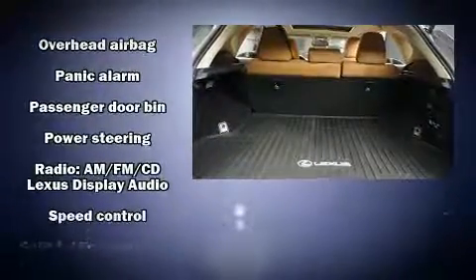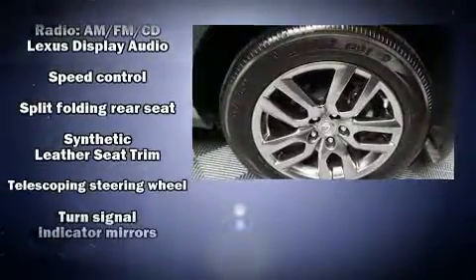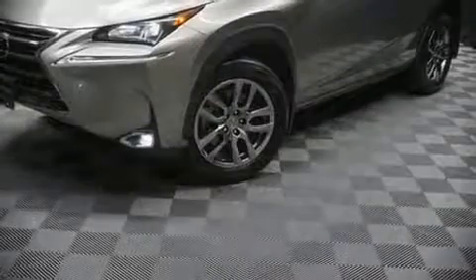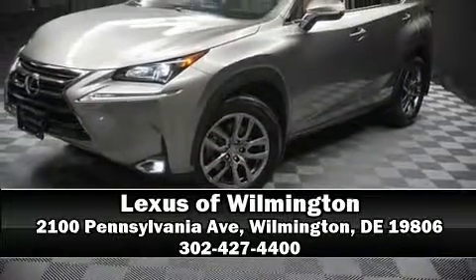This vehicle has achieved certified pre-owned status by passing Lexus' comprehensive certification process. Our team is professional and we offer a no-pressure environment, so we are here to help you.